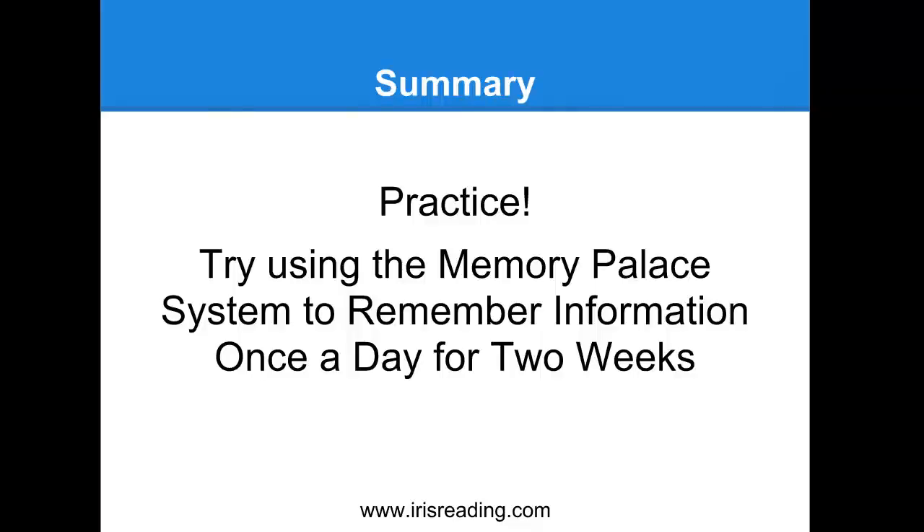The first step is to decide what the memory palace is going to be and pick a certain route - maybe you always enter through the front door. For me, my memory palace is my home: I enter through the front door, my two dogs usually greet me there barking and jumping towards me, and I try to use the dogs in some kind of a way. Then I put my bag down in the living room, and walk over to say hi to my wife in the kitchen. You can just kind of go from there, following a standard route that's always in the same order.